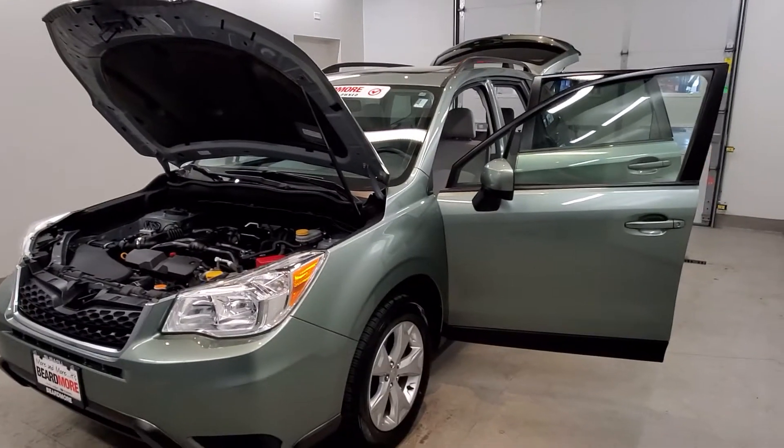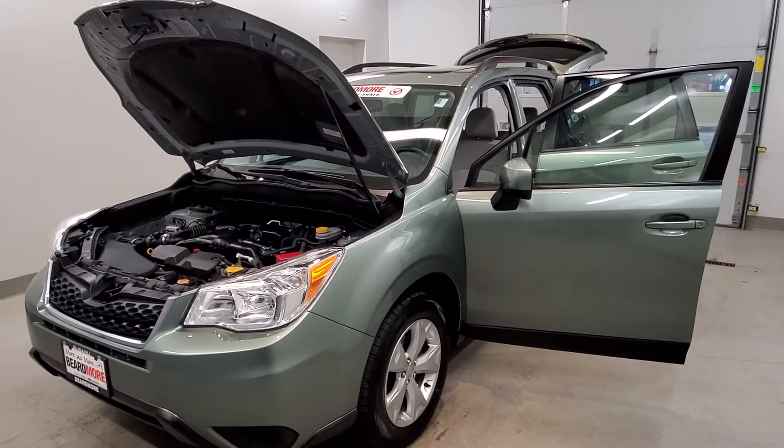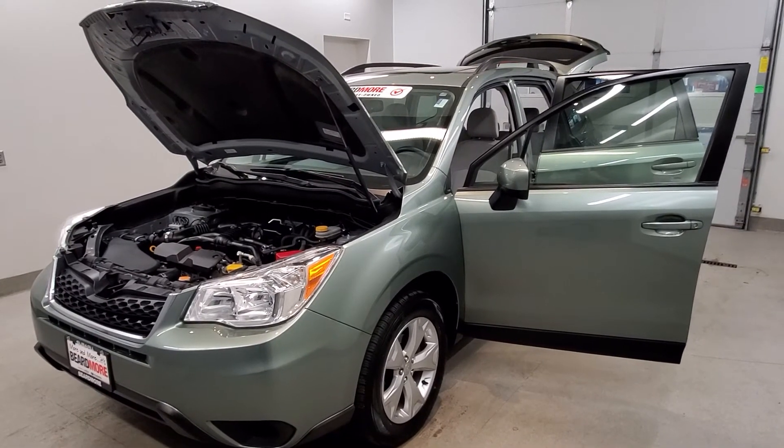This vehicle has been fully serviced, fully detailed, inspected completely, has low mileage, has tinted windows, gets 24 miles per gallon city and 32 on the highway, and it's available on our lot now.